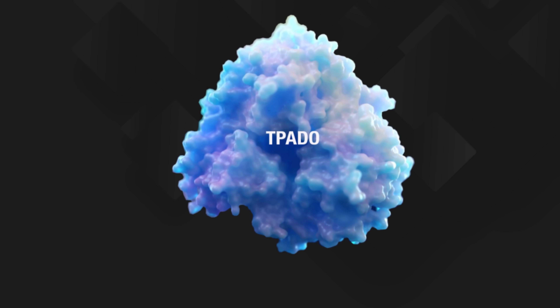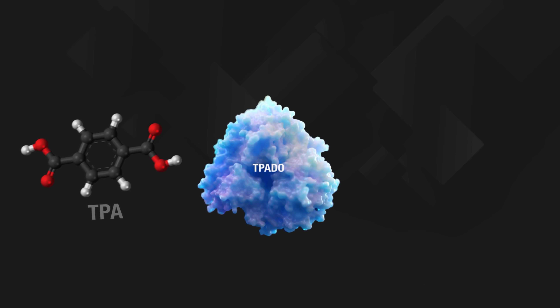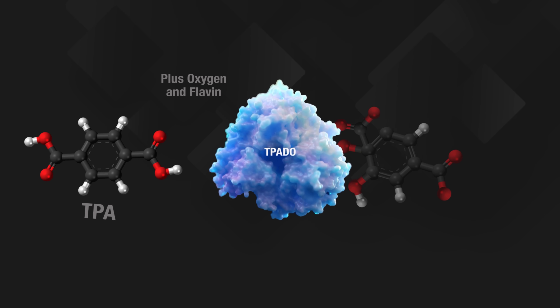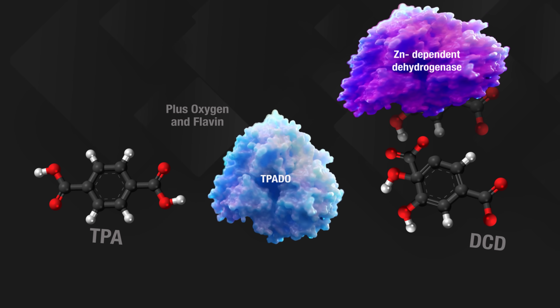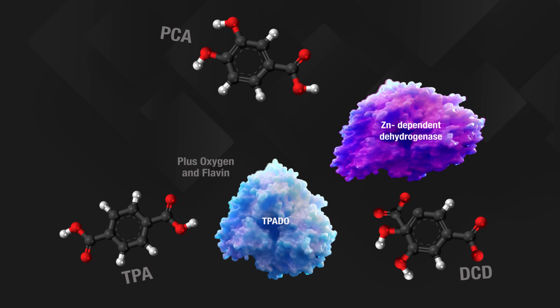Essentially what happened was that during their research the Portsmouth team were able to isolate and identify another enzyme in the original plastic chomping Idionella sacaensis bacteria — that's the terephthalate dioxygenase or TPADO. Using oxygen and a couple of other balancing reduction agents, the TPADO converts the terephthalate molecule into something called dihydroxycyclohexidine dicarboxylate, which we'll just call DCD. That DCD can then be further converted by a zinc-based reductive agent to produce protocatechuic acid, or PCA.